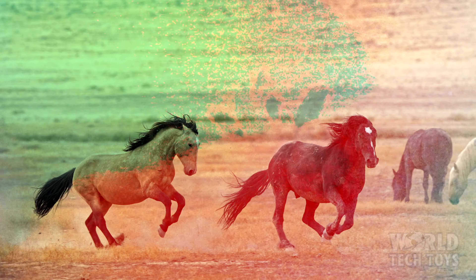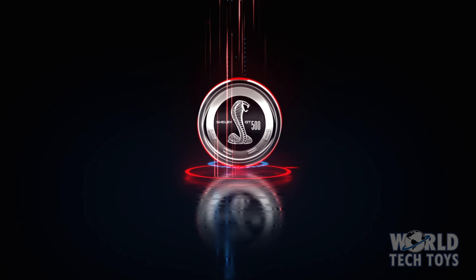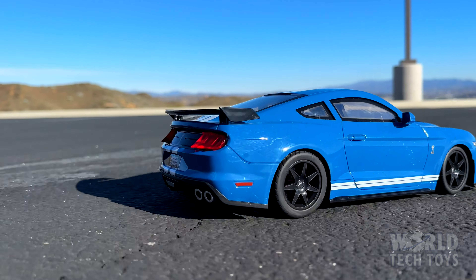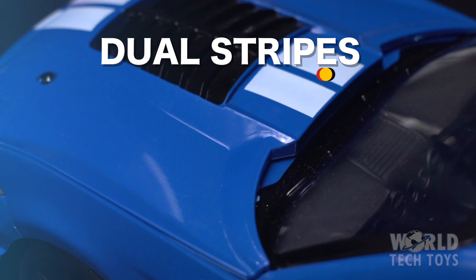Race to the finish line with the Ford Mustang Shelby GT500, officially licensed by Ford. This ready-to-run electric remote-controlled sports car has a sleek design donning the iconic Shelby dual stripes.